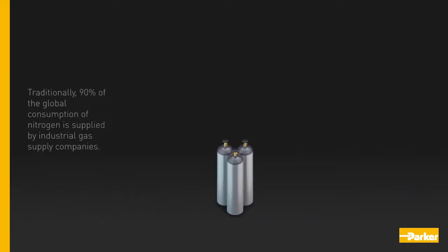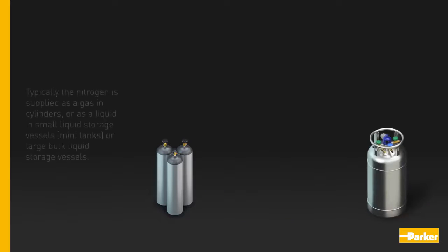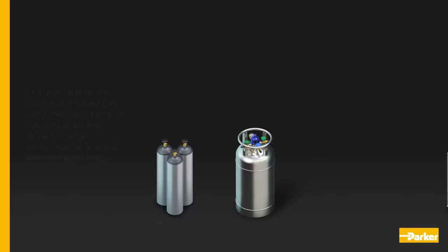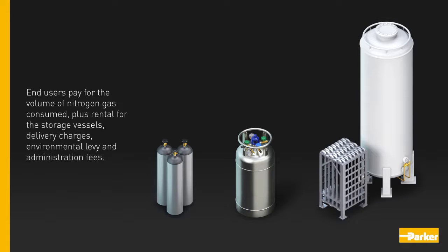Traditionally, ninety percent of the global consumption of nitrogen is supplied by industrial gas supply companies. Typically, the nitrogen is supplied as a gas in cylinders, as a liquid in small liquid storage vessels, or in large bulk liquid storage vessels.